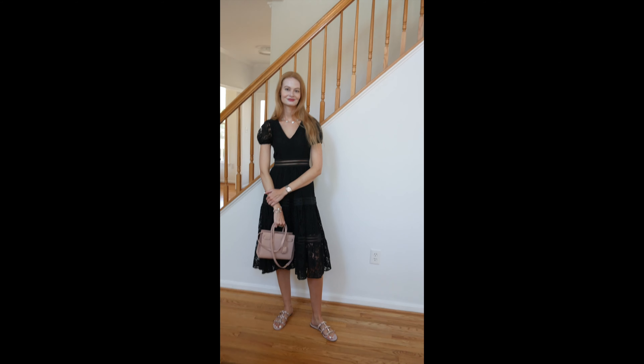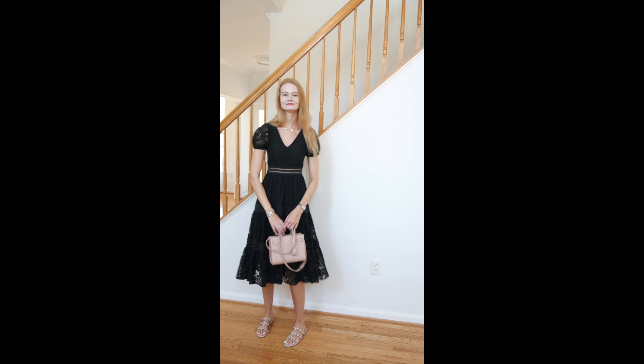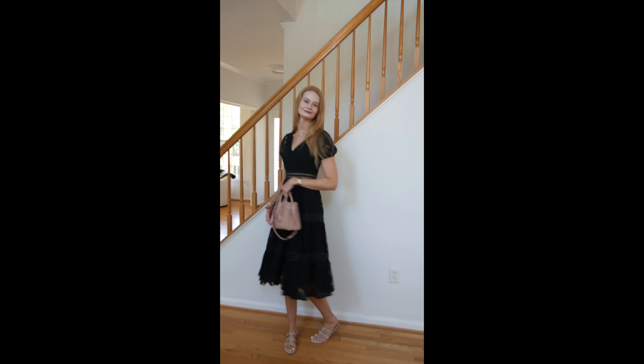For the bag, I'm pairing the sandals with the Celine Seau Sangle in size Nano in a gorgeous blush pink. What's important here is not the brand but the color coordination — how the bag and sandals are coordinated. The plain black dress could feel stark, especially given my height, but the blush pink bag and sandals make it more girly and feminine. Old money is all about color coordination.